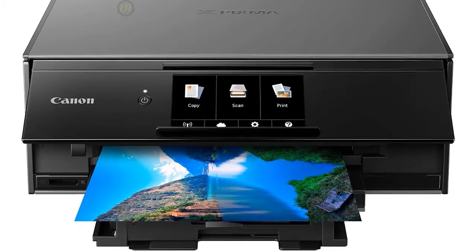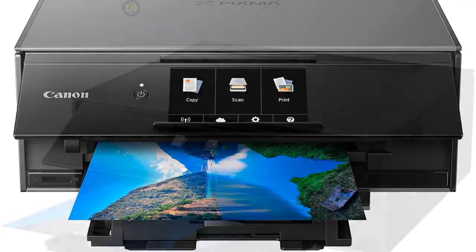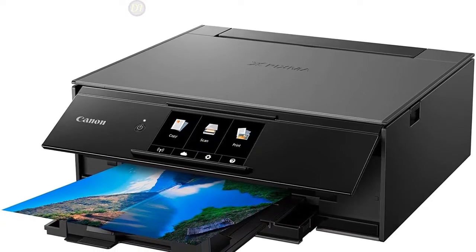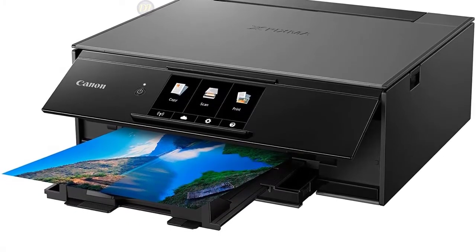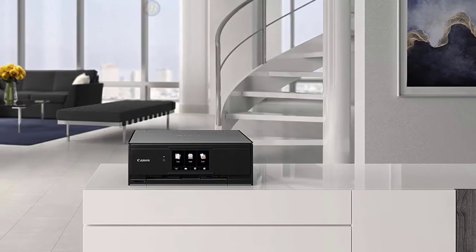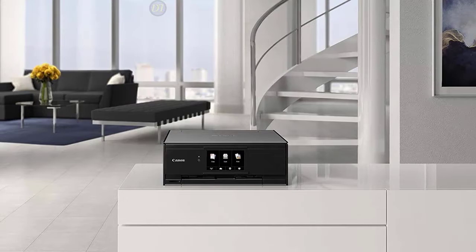One feature that stands out for a printer in this price bracket is the duplexer that can make two-sided prints — it's perfect for multi-page documents, and you're also saving trees. Overall, the Canon TS-9120 delivers excellent performance, high image quality, and the built-in Wi-Fi and Bluetooth make for easy connectivity and mobile printing, making it easily one of the best all-in-one printers available.